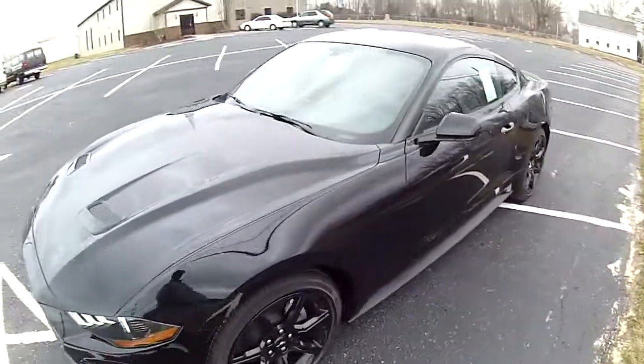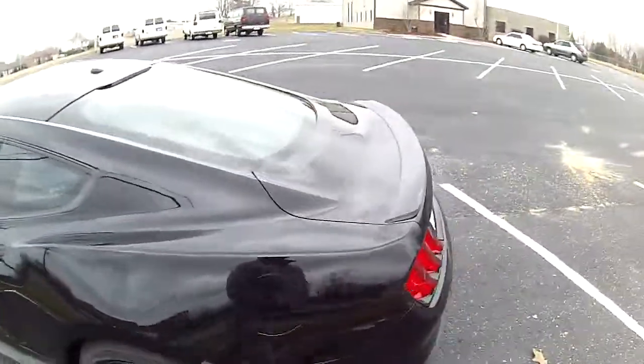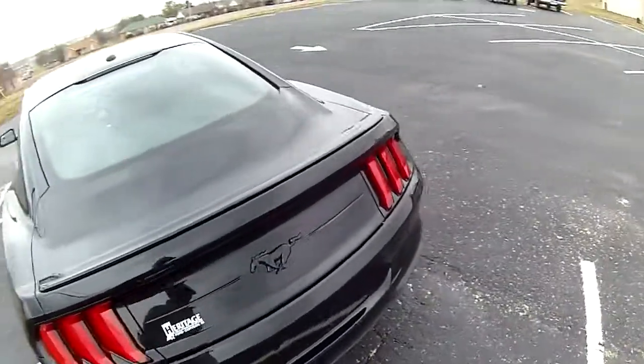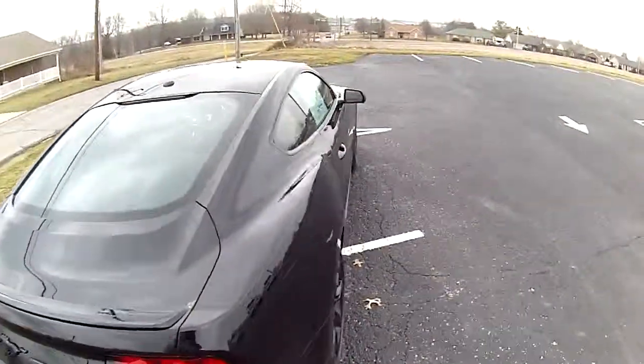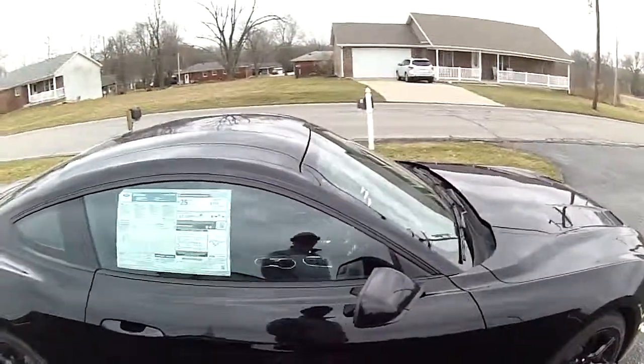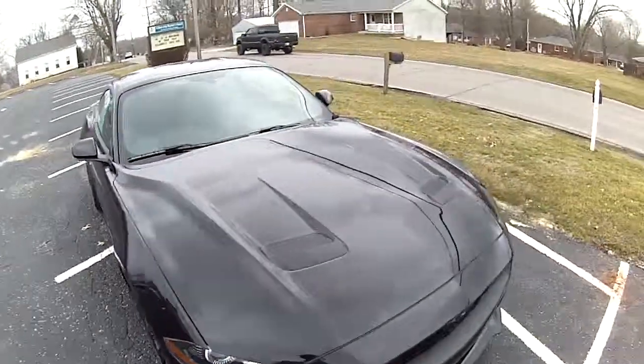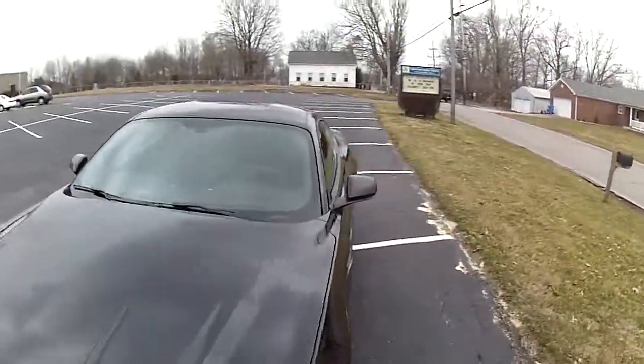It also has a black accent package on it. It looks really sharp with the black rims in the shadow black color. It's got the blacked out pony on the back and a backup camera. It gets 21 miles to the gallon in the city, 32 on the highway with an average of 25, but we're going to take it for a drive and see how she drives.